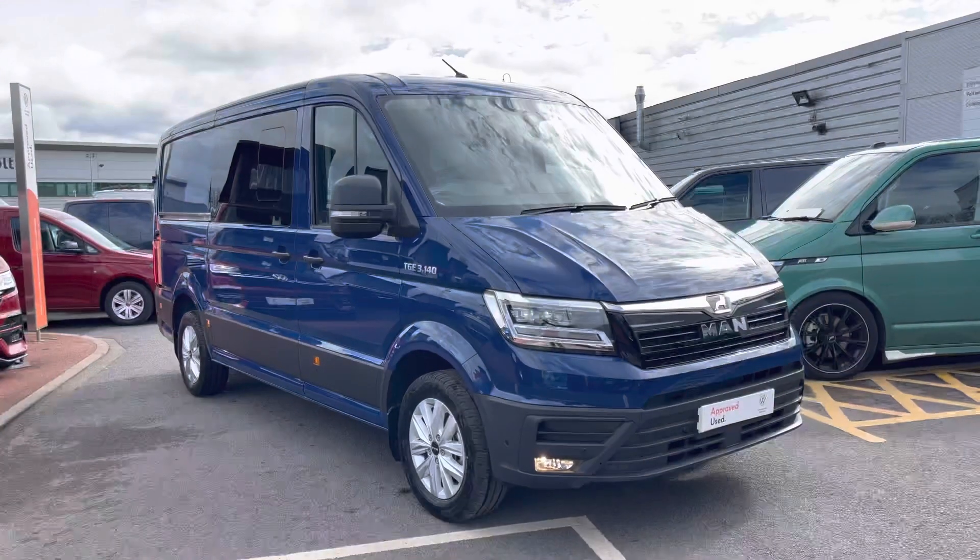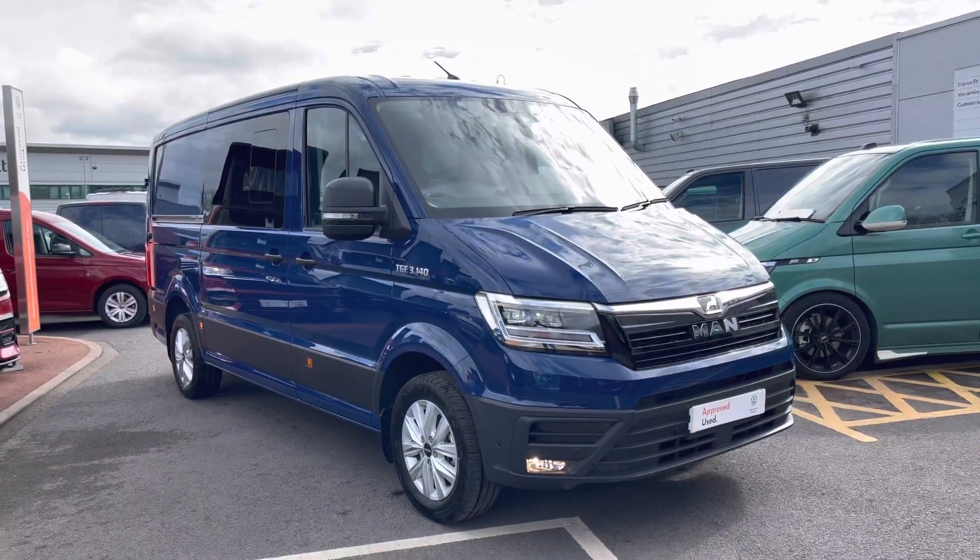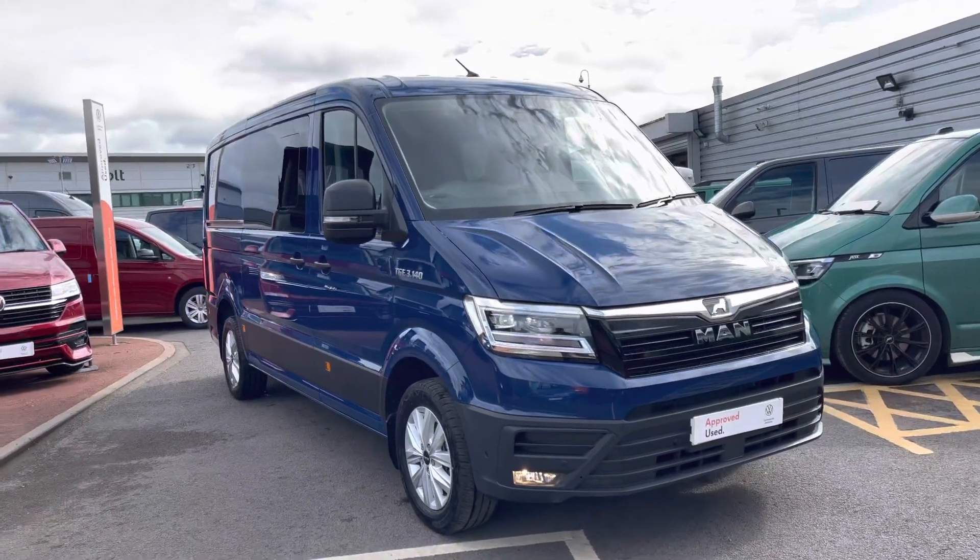Hello, my name's Fazzy here at the Volkswagen Van Centre in Birmingham and today I'm going to be taking you around this approved used vehicle. Today we're looking at this approved used MAN TGE Line XS.